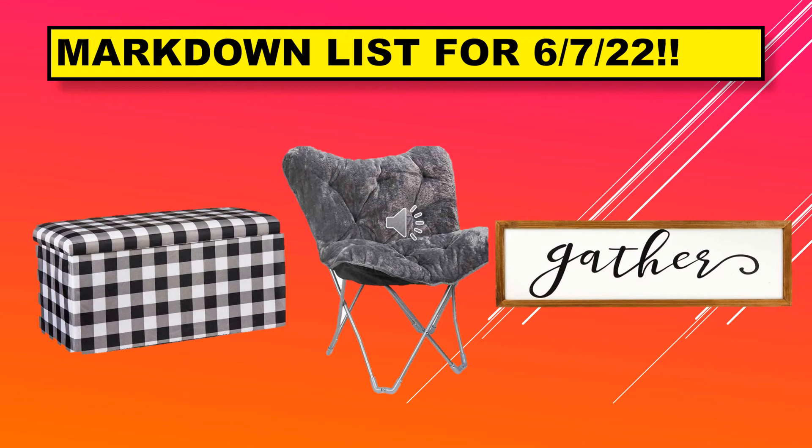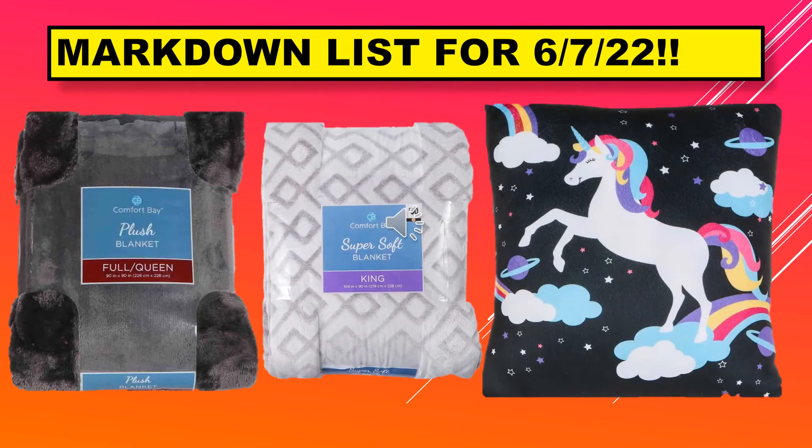On this screen we have a double ottoman, the butterfly chair, and the large porch sign that says gather. On this screen we have two of the blankets and then one of the large unicorn pillows.